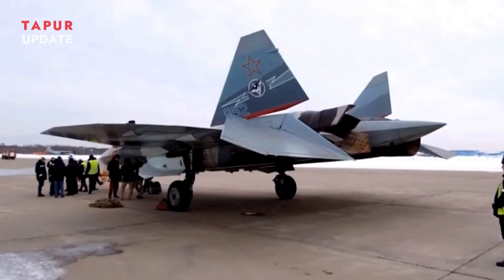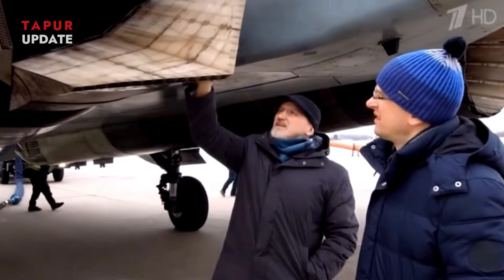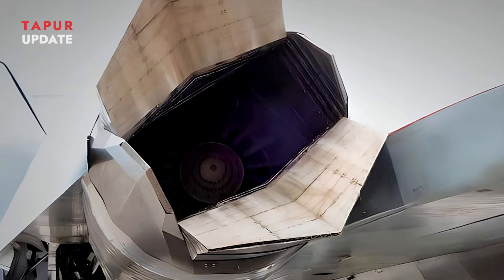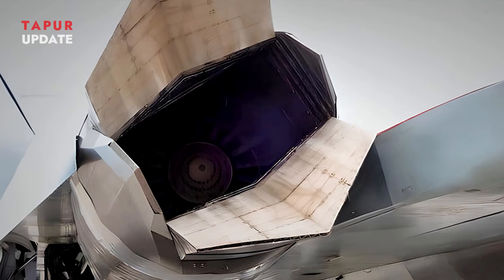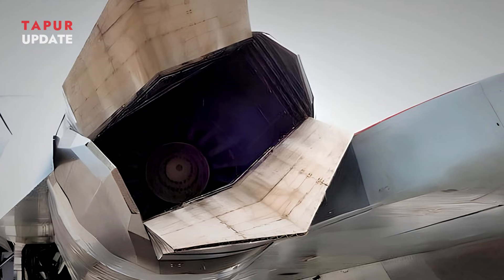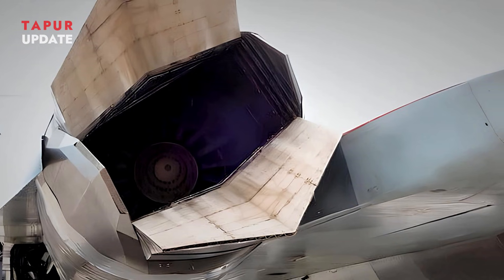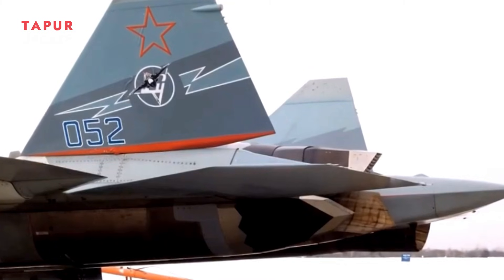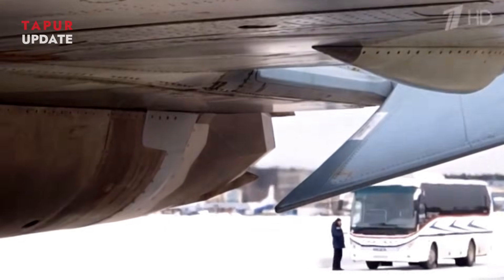Russia's aviation and defense industry has reached a significant milestone with the official integration of the second-stage AL-51F-1 Izdal I-30 engine into its fifth-generation Su-57 fighter jets. This development is poised to elevate the Su-57's performance, bringing it closer to fulfilling its full design potential and enhancing Russia's air superiority capabilities.